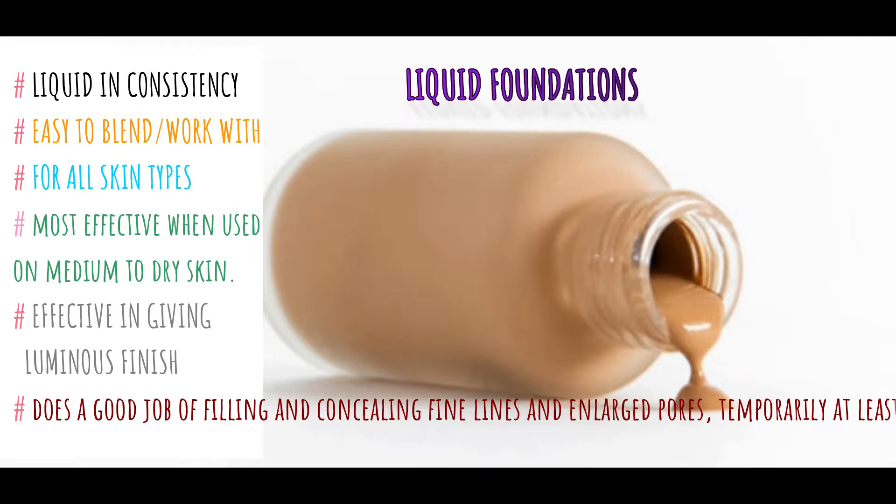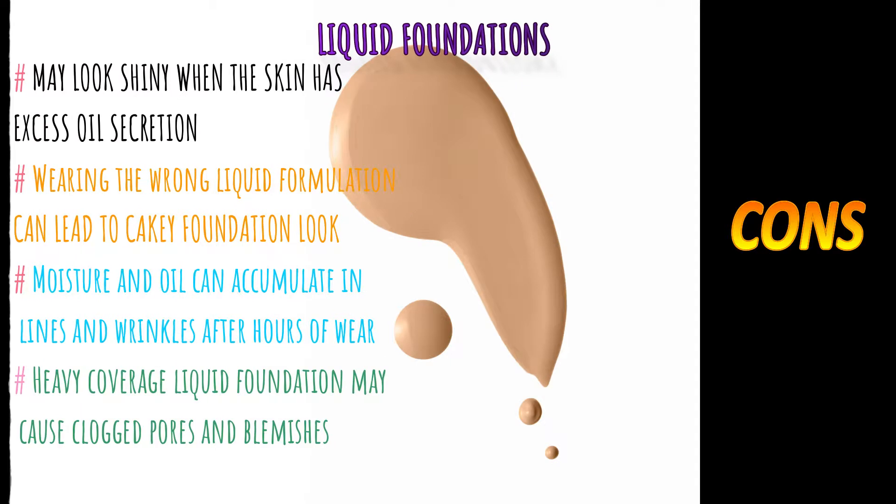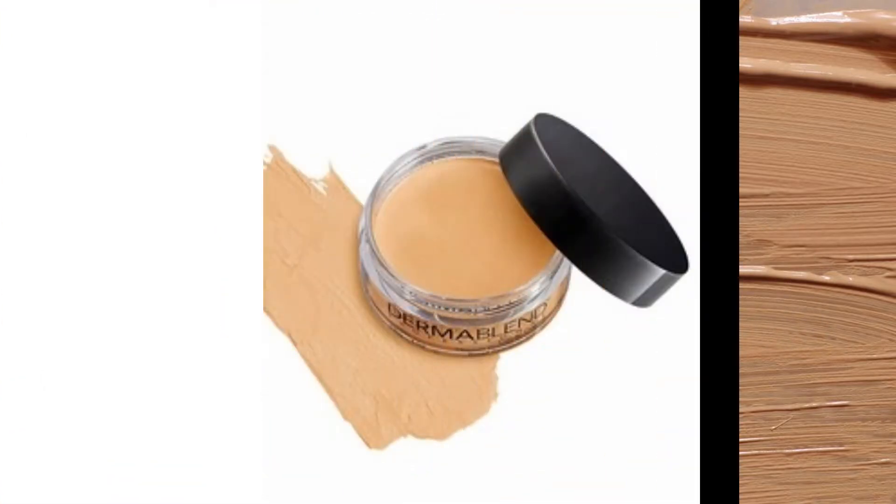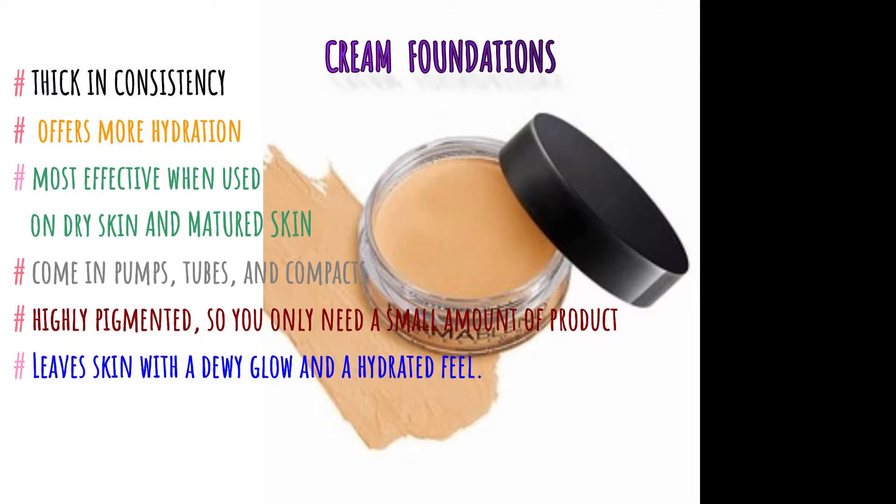Liquid foundations are easy to blend and work with. They are suitable for all skin types and most effective on medium to dry skin, giving a luminous finish and temporarily filling fine lines and enlarged pores. Some cons: it may look shiny on oily skin, wearing the wrong formulation can lead to a cakey look, and heavy coverage liquid foundation may cause clogged pores.